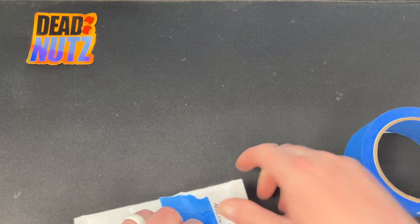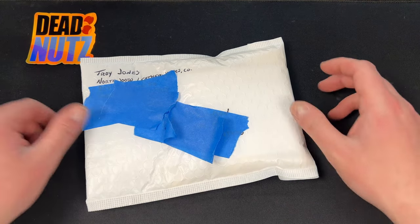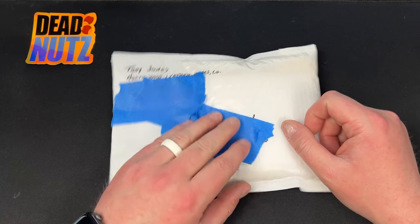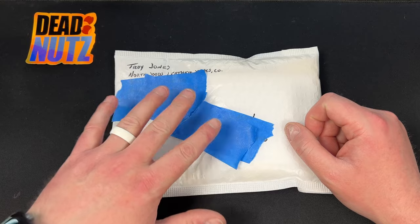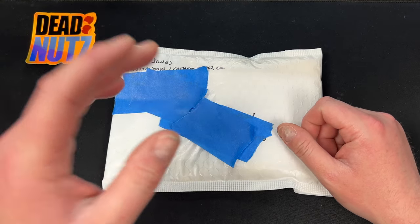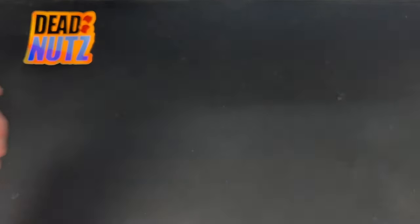This package is from Troy Jones at North Woods Leatherworks. He hit me up on Instagram and said he'd like to send me a slip for my Tactile Knife Co. Bear, and also some stuff for giveaway. He said keep whatever you want and give away the rest.